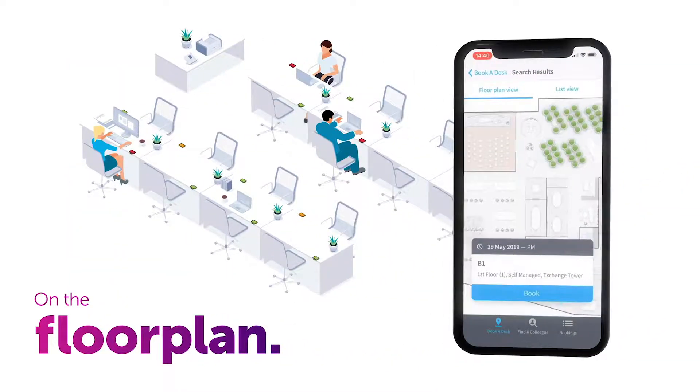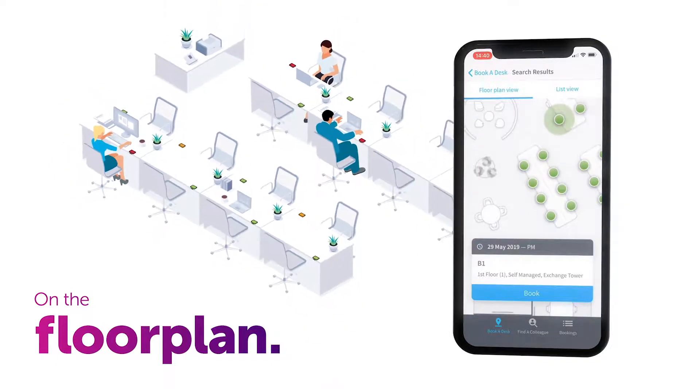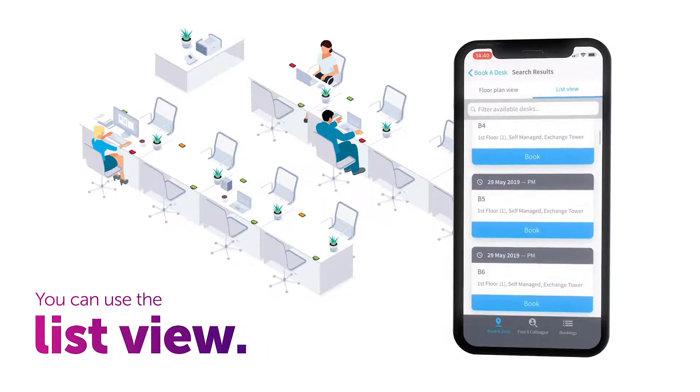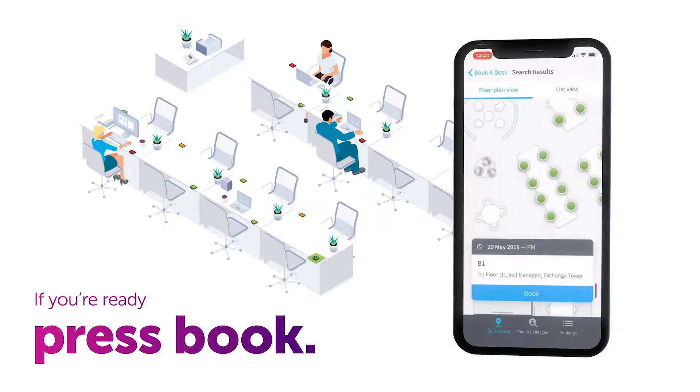On the floor plan you can see what's available in your chosen desk group. Zoom in and out and tap on a desk to see more info. If you are looking for a specific desk, you can also use the list view where you can easily search for a specific desk name.